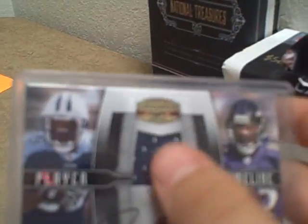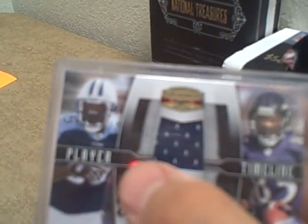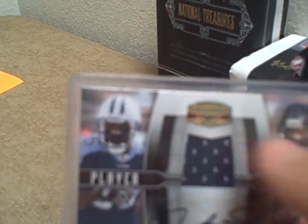So there should be — it should be a dual jersey auto, not just a jersey auto. You get what I'm saying? So it's an error card.